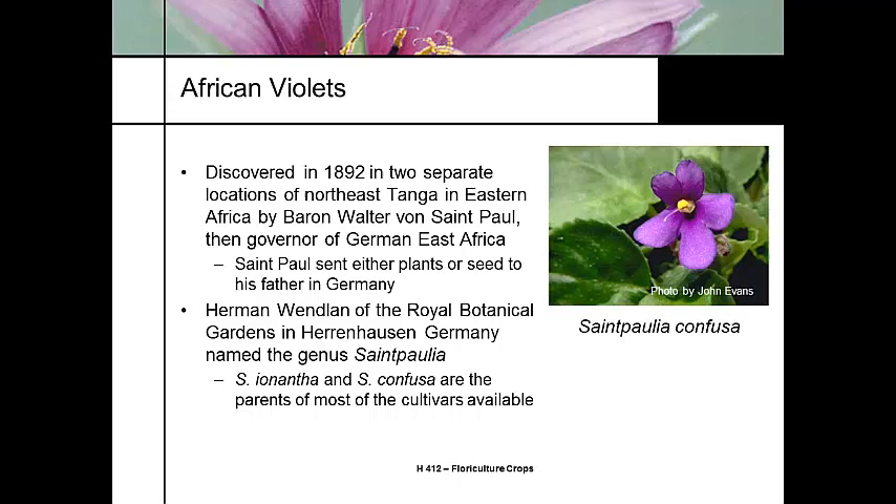Hermann Wendland at the Royal Botanical Gardens in Germany named the genus Saintpaulia after St. Paul. The parent species, Saintpaulia ionantha and Saintpaulia confusa, are the parents or the genetic origination of most of the cultivars that are sold today.